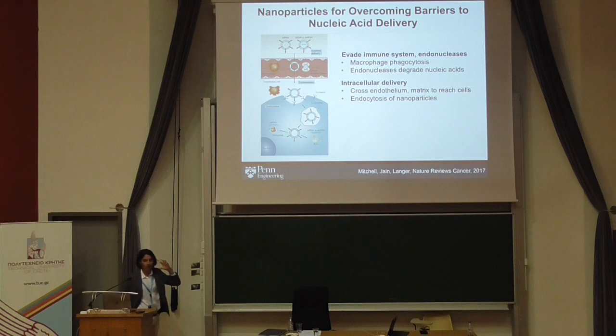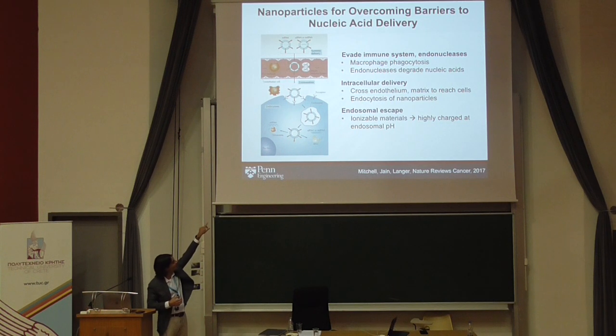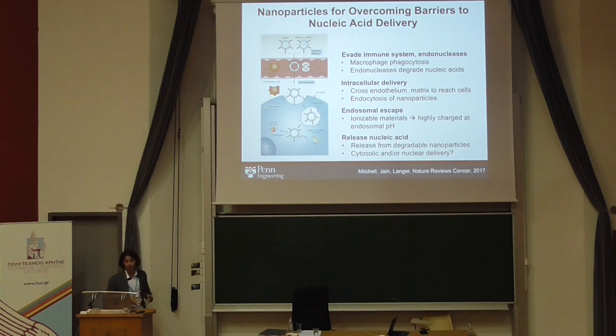These particles must also navigate throughout the bloodstream, through vessels and the matrix, to ultimately reach the target cell. When they get there, a nucleic acid alone — highly negatively charged — won't cross the cell membrane, especially something as large as messenger RNA. So we develop materials that can safely mimic viral delivery to get into cells without destroying them. After endocytosis, particles reside in vesicles and often get recycled back out, so we need environmentally responsive materials that become highly charged within the cell, causing endosomal rupture to release the nucleic acid therapeutic.